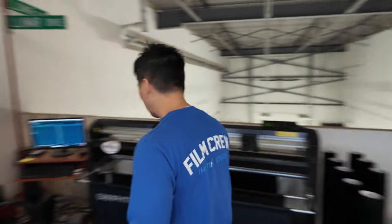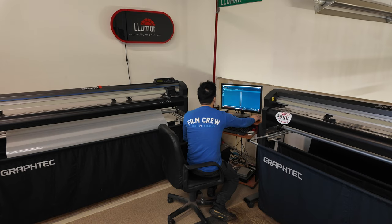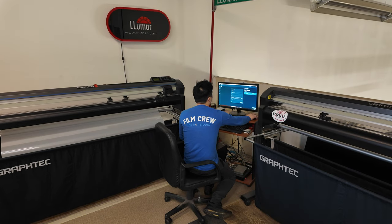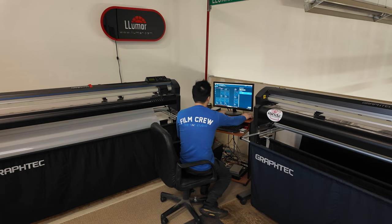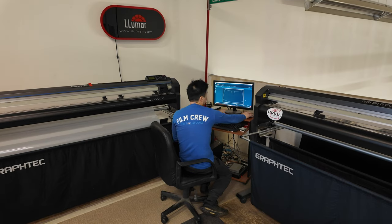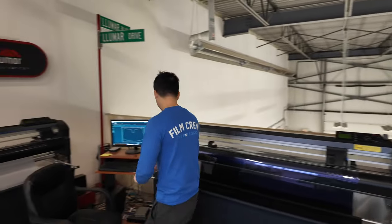All right, so first things first, we're going to go ahead and load up my pattern on my cutting software on the Civic Hatchback — they're all the same — Type R. Cutting software makes life so much easier these days. There we go. Now we're going to go ahead and load up my material. Let's rock and roll.